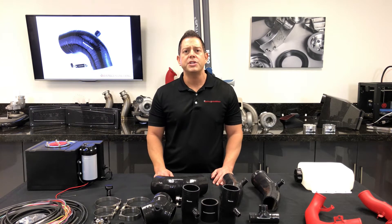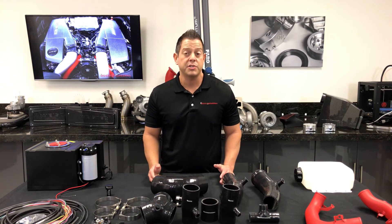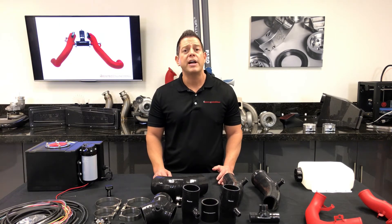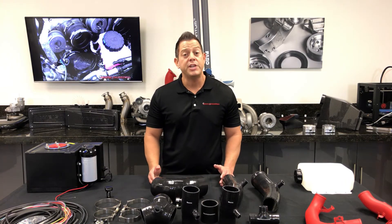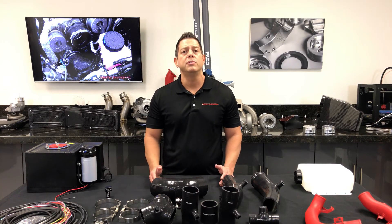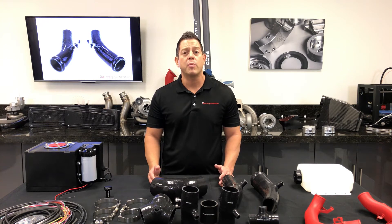Methanol Injection works by increasing efficiency, just like adding a cold air intake or a high flow exhaust system on a car. It is cooling the charge air down while at the same time providing more octane to allow the motor to efficiently make more power. It's not like running nitrous where it can be dangerous to your motor. We are simply allowing the engine to do what it wants to do. This is why Methanol Injection is a safe and efficient method in making more power.